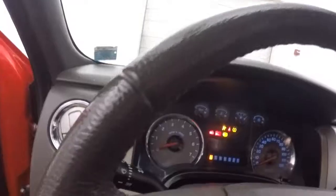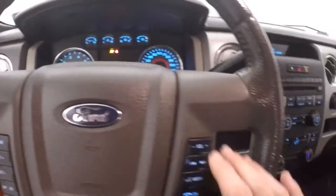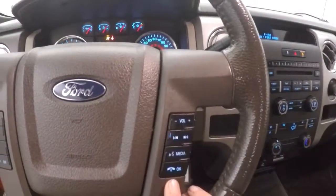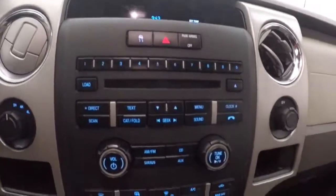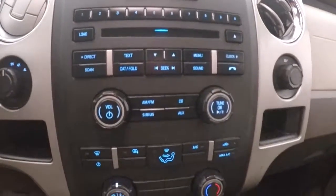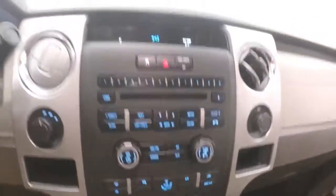Truck fires right up. Cruise control, Bluetooth and media controls on the steering wheel. This does have the Triton V8 in it. There's climate control and stereo. There's your four-wheel drive knob.